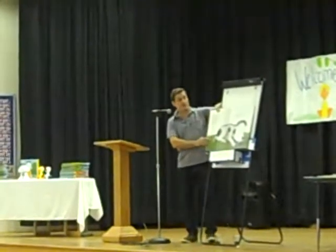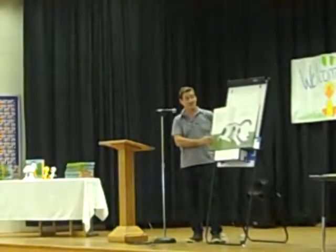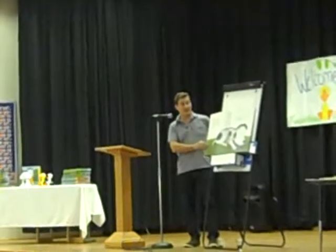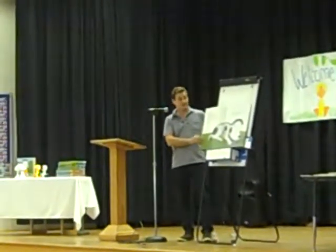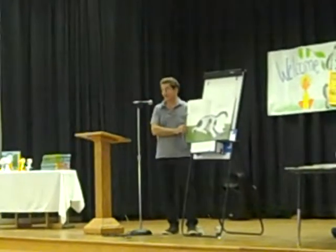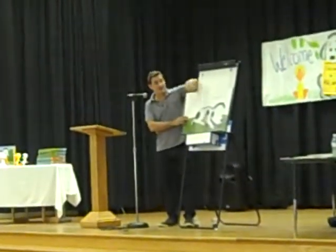Rocket loved books. He loved to read them to himself or to sit quietly by his teacher, the little yellow bird, as she read them aloud. Rocket even liked the way books smelled. When he opened a new book, it smelled like a place he'd never been to, like a friend he'd never met. The little yellow bird read: books are inspiring and they make me sing.